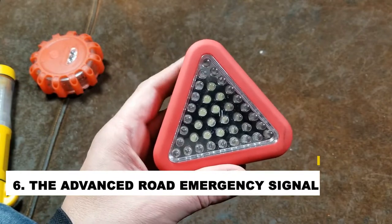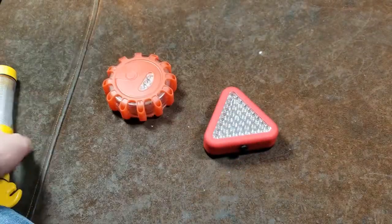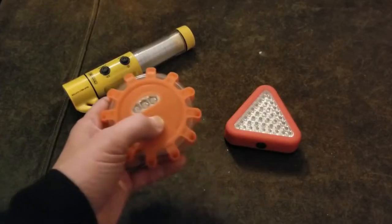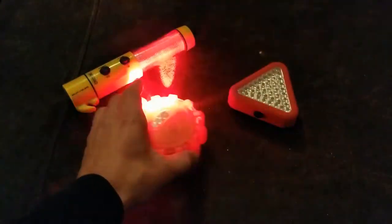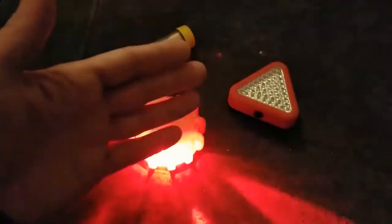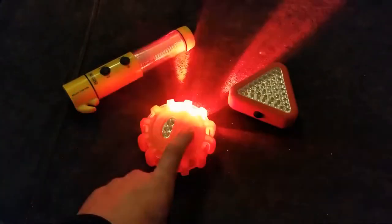Number 6: Advanced Road Emergency Signal. Road emergencies are unpredictable and can happen at any time, so it is important to be prepared. This gadget features a bright LED light that can be seen for miles, making it perfect for signaling for help when you are stranded on the side of the road. It also has a loud siren that can be heard over traffic noise, so you can attract attention and get help quickly. This is a must-have for anyone who spends time on the road — it could save your life in an emergency.